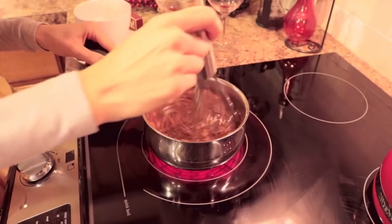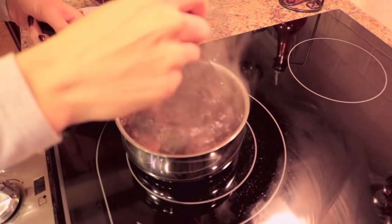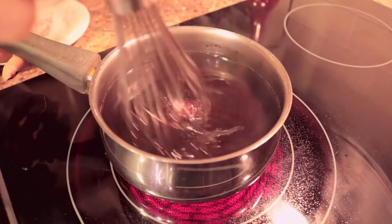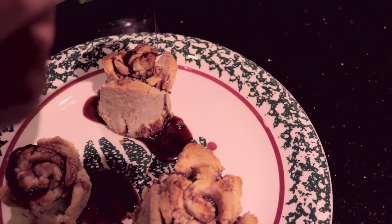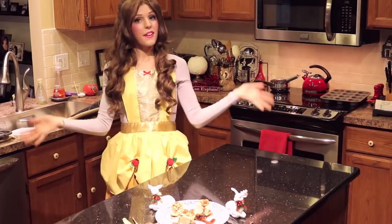Whisk your ingredients together in a saucepan, then bring them to a boil over medium heat. Keep whisking until your sugar has completely dissolved, then reduce the heat and cook your mixture until it has the consistency of syrup. Remove your sauce from the heat, then using a brush, evenly coat the tops of your rosebuds or drizzle them — it's up to you. Feel free to dust them with more sugar or cinnamon as desired.